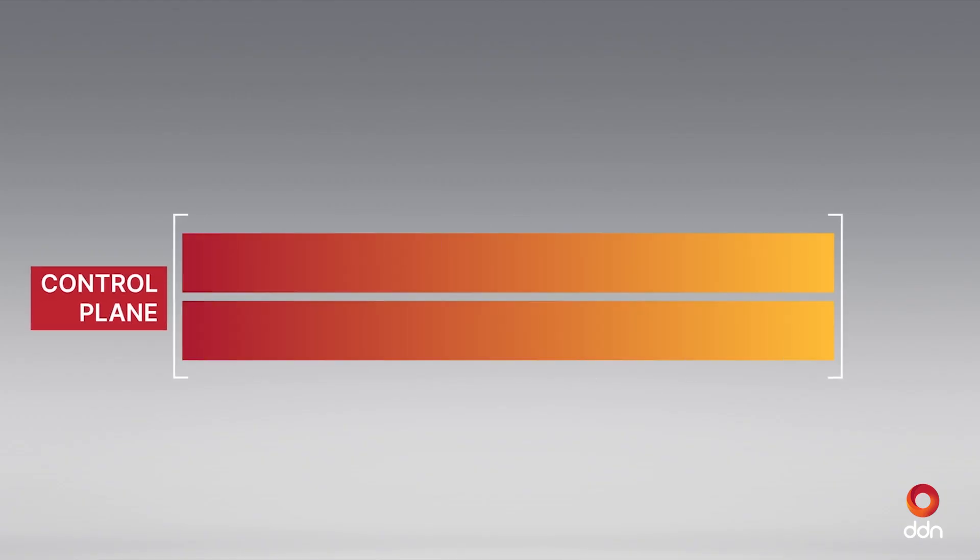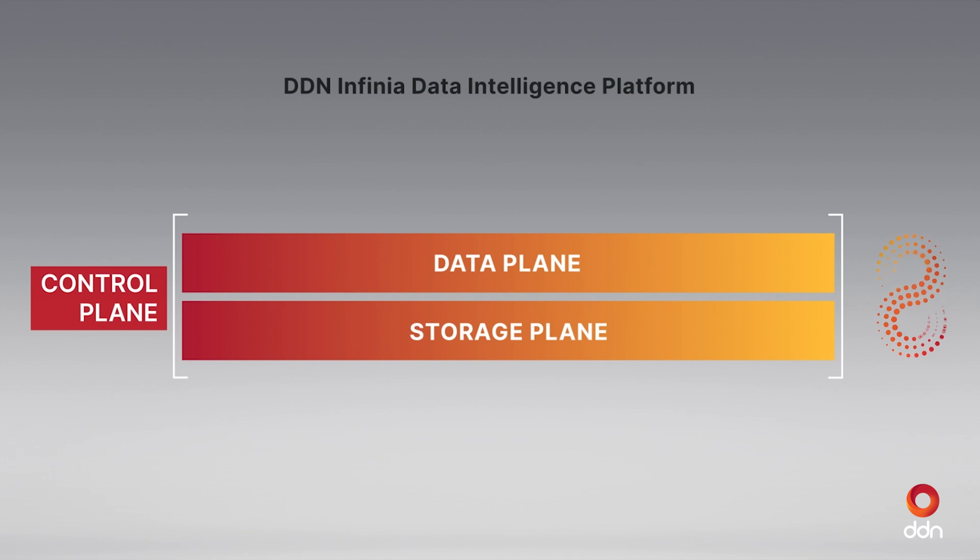Infinear is a software-defined, metadata-driven, containerized, cloud-native data intelligence platform, architected for great scalability, performance, and efficiency across core, cloud, and the edge.